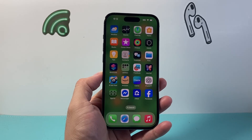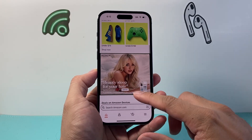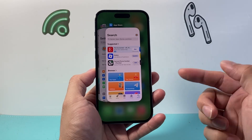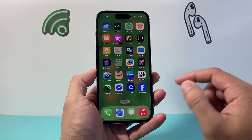Hey everyone, Technomancer here with a video for you guys. If the Amazon app is making your iPhone hot, follow these steps to quickly fix it. The very first thing is to swipe up and close out the app, then try relaunching it so it reloads the code.